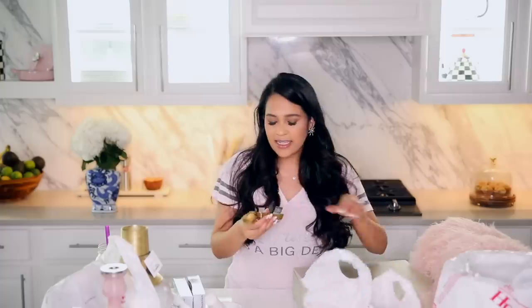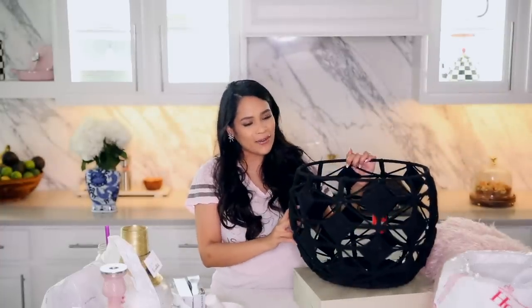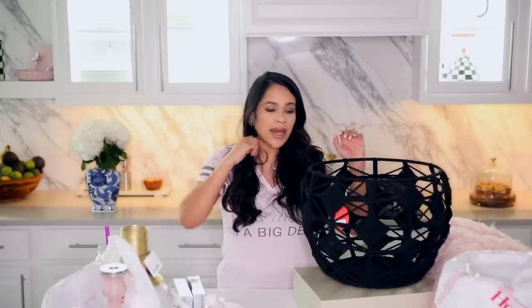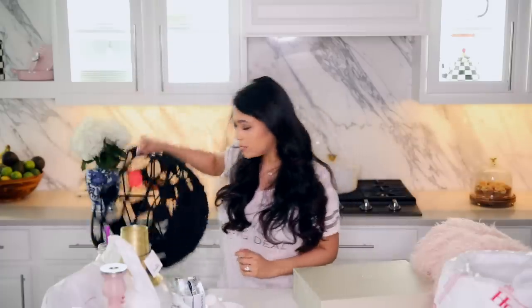This was $12.99 and I got these gold measuring spoons which are from the Threshold collection. I think these are permanent to Target but I cannot find my measuring spoons so I just got these. I ended up going with the black basket from the Opal House collection — I think it's so pretty and it's going to go in our living room. I think I'm going to use it to put Sebastian's toys, like his tummy time mats and stuff. $19.99 for this one.